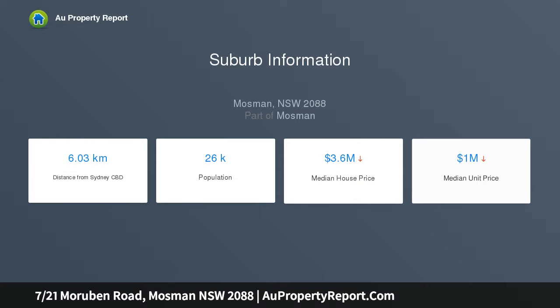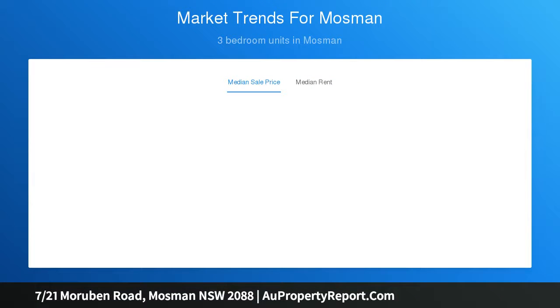This two-bedroom apartment is positioned on Balmoral Slopes Ridgeline, capturing ocean cameos from the living area and balcony. The apartment wraps around the corner of the block, ensuring plentiful natural light on two sides.